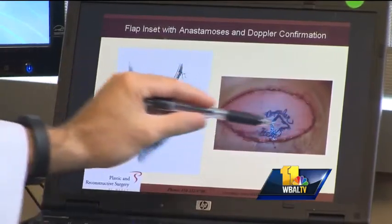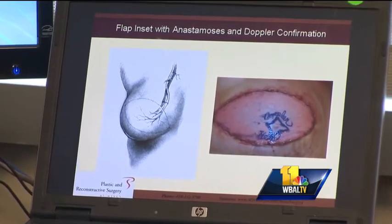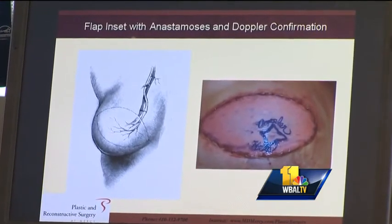Although it's a longer surgery and patients spend a few days in the hospital, Dr. Collins says there are benefits to using your own tissue for breast reconstruction. It's yours for the rest of your life — you don't have to worry about maintaining it. Some patients do find that to be more comforting.